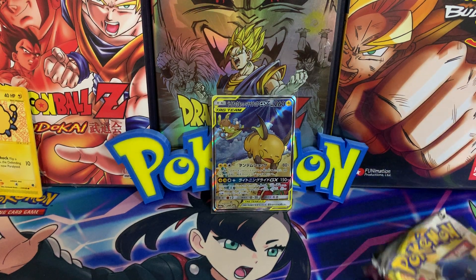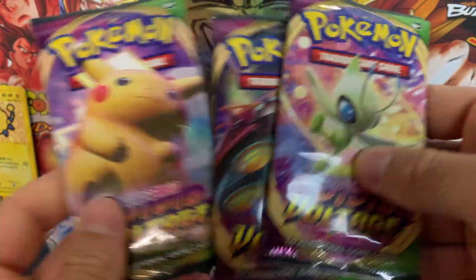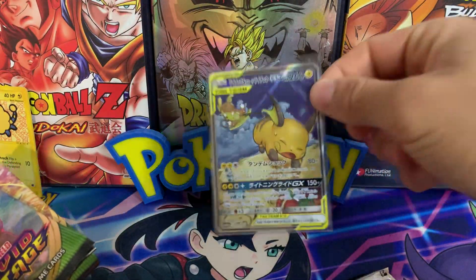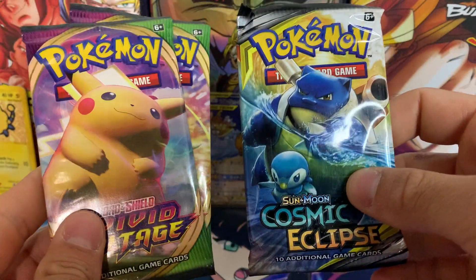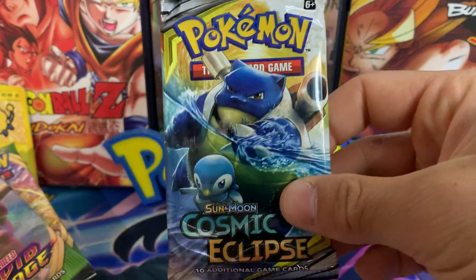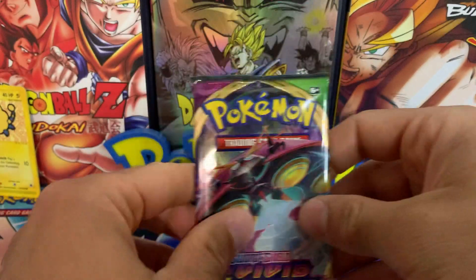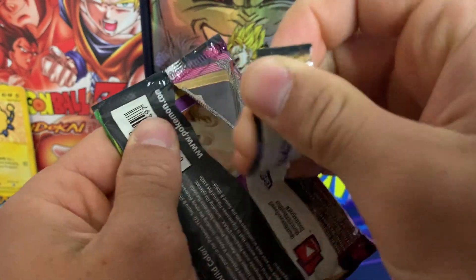The two packs we're going to open today are Cosmic Eclipse as well as three Vivid Voltage packs. The cool thing about both of these sets is they both have a nice summery, beachy vibe, as we can see represented on our Tag Team card. And both of these have chase Pikachu cards — in Vivid Voltage we have the rainbow rare Pikachu VMAX, and in Cosmic Eclipse we have Red's Pikachu, or the character rare of Red and Pikachu. We're going to first crack into these three Vivid Voltage packs and then end things off with Cosmic Eclipse as a little bit of a last hurrah.